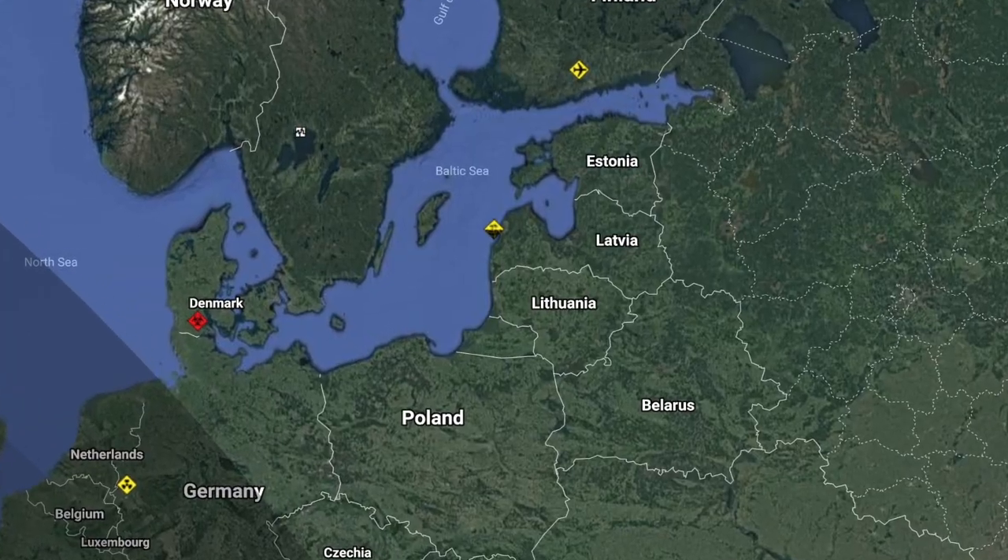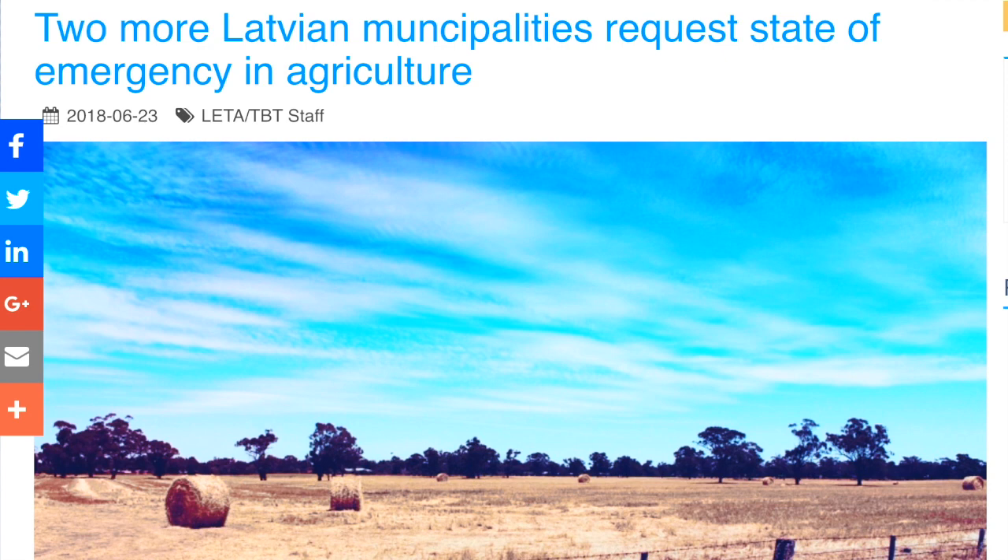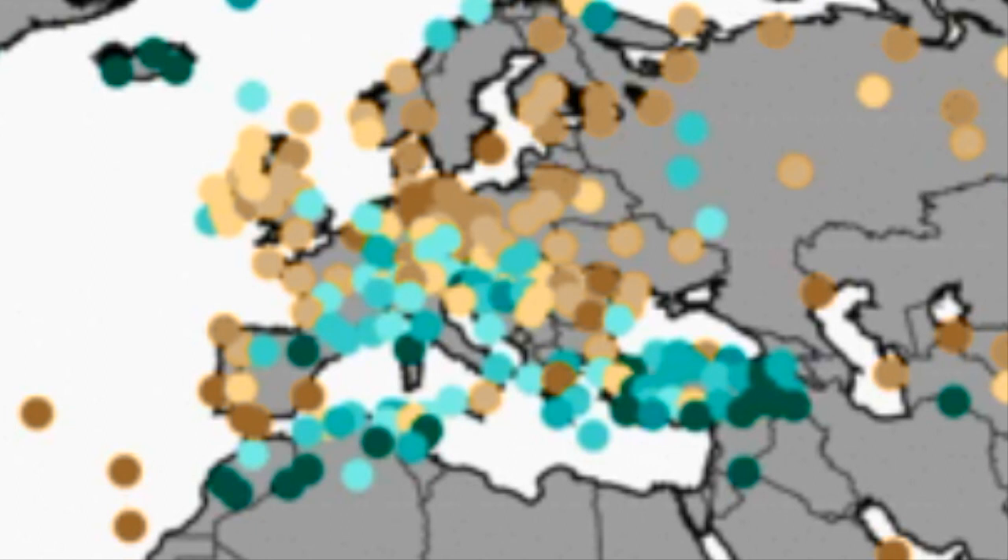Looking at the opposite problem in weather, we go to Latvia. Drought has reached the point where farmers are in serious jeopardy nationwide, and you can see their precipitation map with that region stained brown. Failure to hit solidly positive NAO trends is crushing their moisture belt and sending it south.